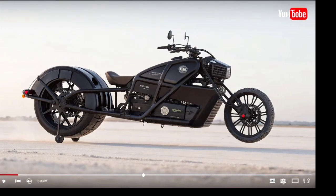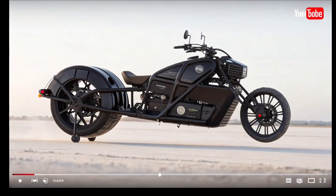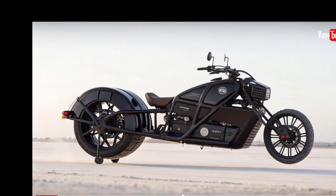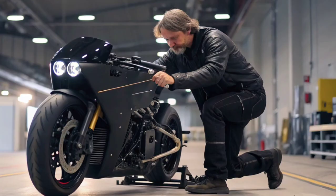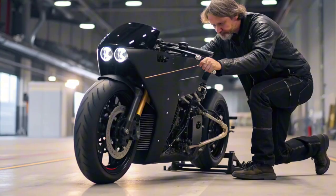At first glance it looks like a sleek and aggressive superbike, but the real magic happens when its powerful ducted fans engage. Instead of traditional wheels, it's equipped with a hybrid propulsion system using four high-powered electric turbines.